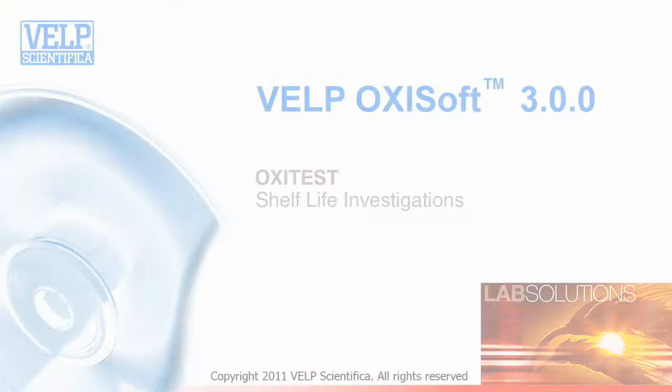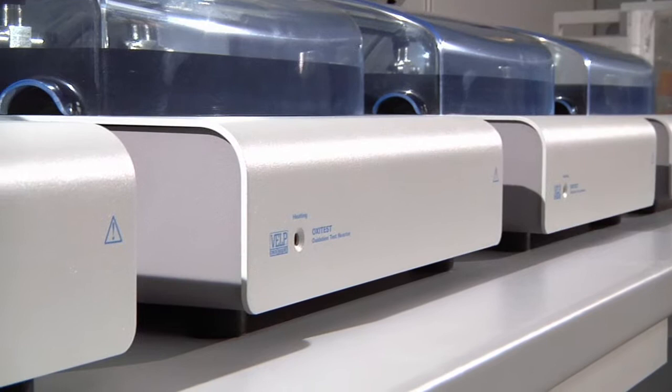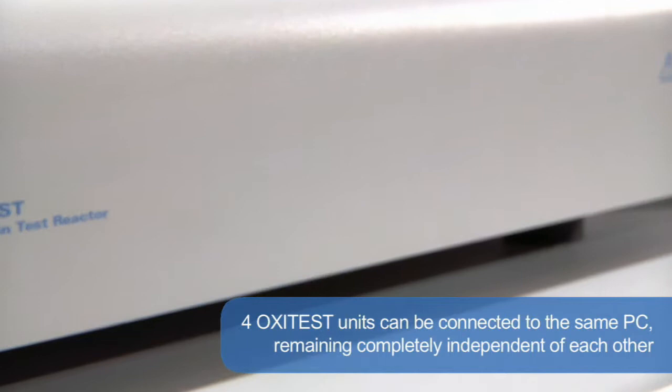The Oxytest is entirely controlled via PC through the intuitive Oxisoft software, with all program parameters, run conditions, and results on a single screen. It is available in different languages. Up to four Oxytest units can be connected to the same PC, remaining completely independent of each other to increase productivity and flexibility.